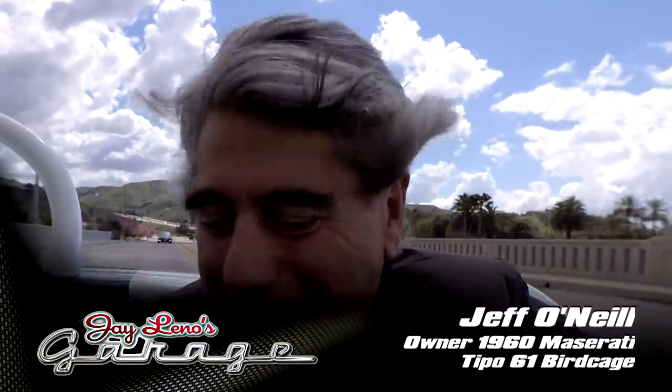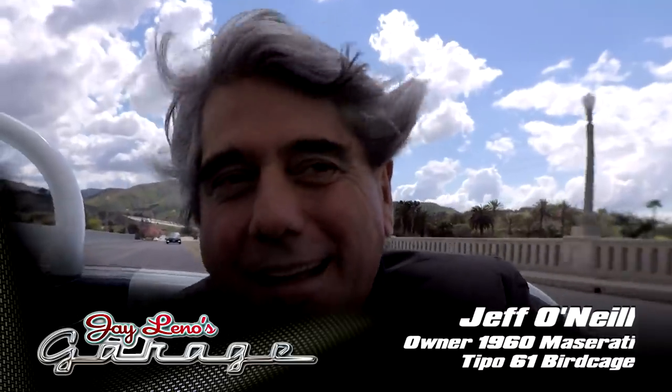Sitting next to me is the proud owner, Jeff O'Neill. Congratulations — what a wonderful car. How long have you had this? Thanks, Jay. I've had it about seven years.